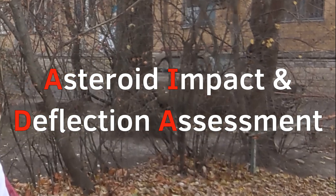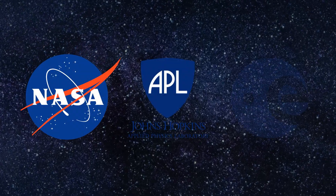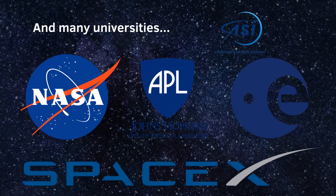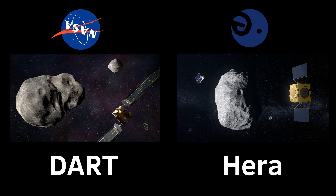What is more, this DART probe is just the first part of the international mission called Asteroid Impact and Deflection Assessment. Many organizations will study the effects of crashing an impactor into an asteroid moon. In fact, there will be two probes involved: DART developed by NASA, and the HERA mission developed by ESA.